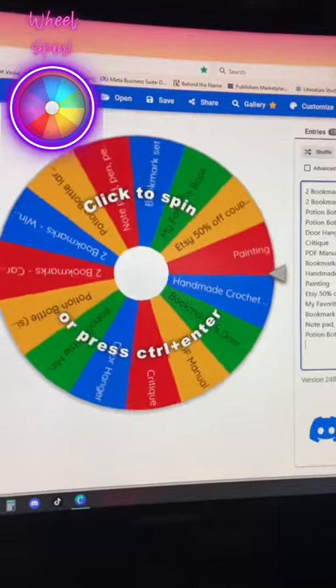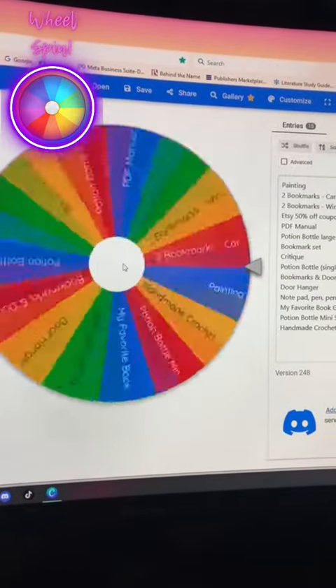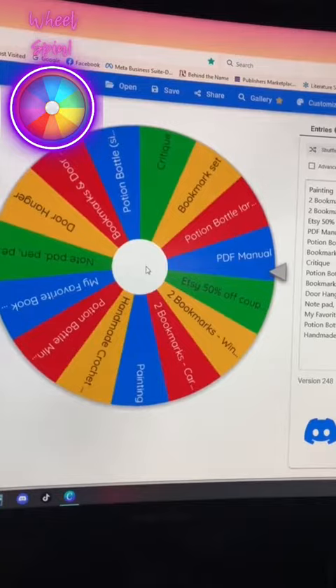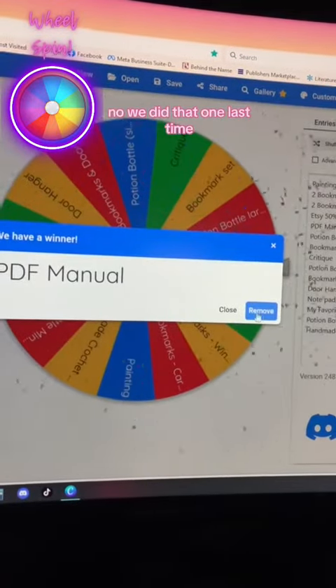It's time to spin a wheel to see what contests we're going to have. No, we did that one last week.